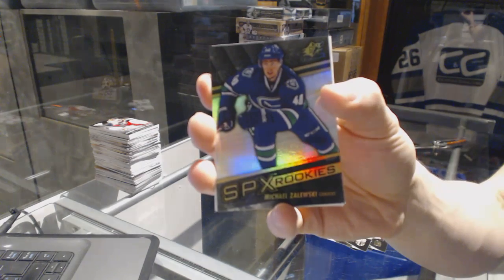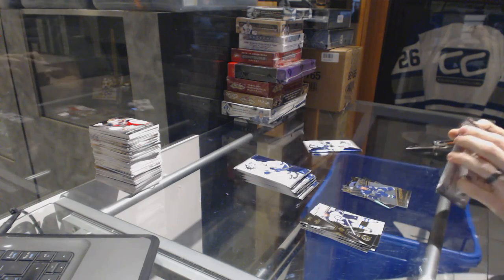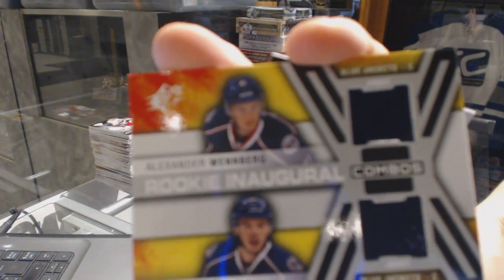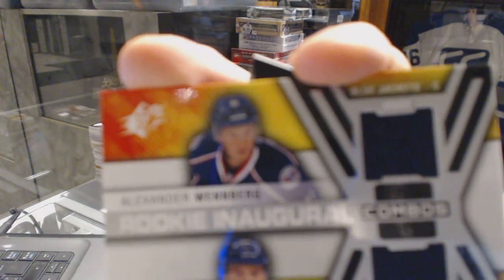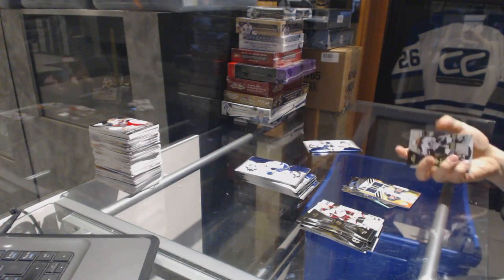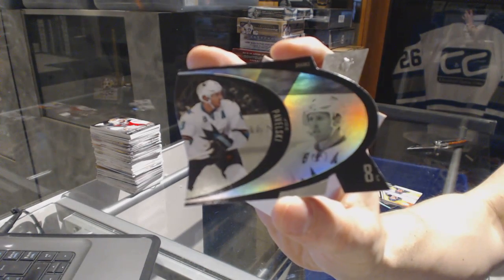Rookie for the Vancouver Canucks, Michael Zalewski. We've got a rookie inaugural combos dual jersey for the Columbus Blue Jackets — Alexander Wendberg and Mark Odeno. And a retro die cut for the San Jose Sharks, Joe Pavelski.